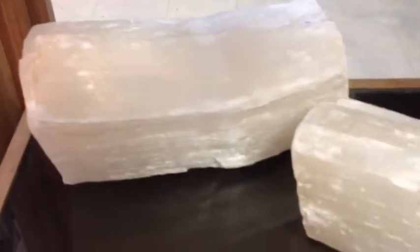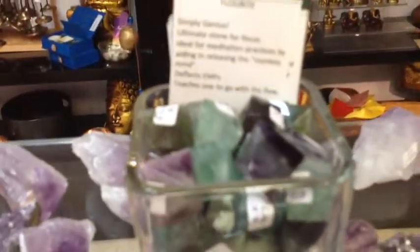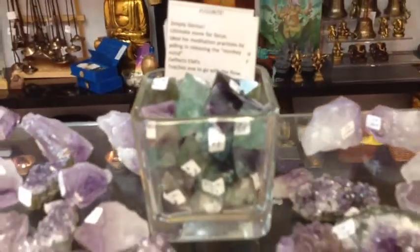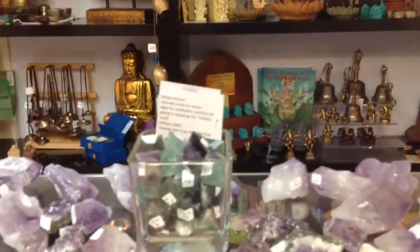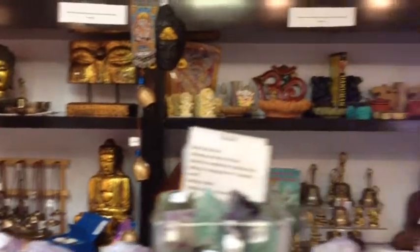On this shelf we have selenite — these are selenite logs. Talk about aligning with the divine! You really will with those. That's pretty cool. So here's a whole bunch of amethysts. And these are fluorite octahedrons. See in the background there's lots of statuary — Buddhist and Hindu statuary on that back shelf back there.